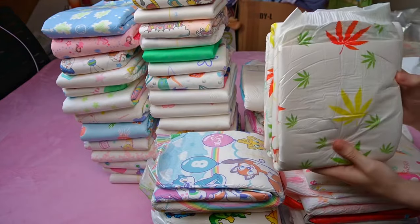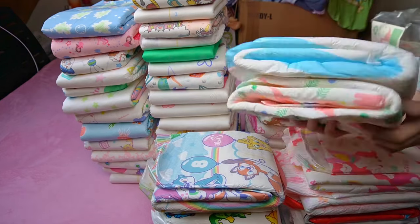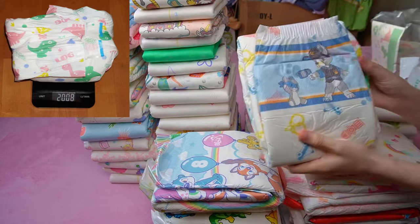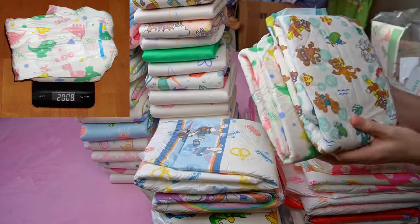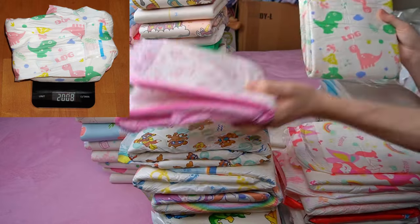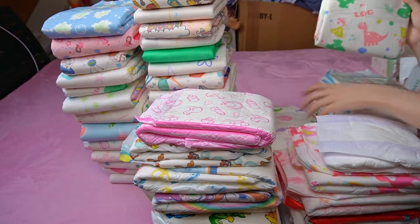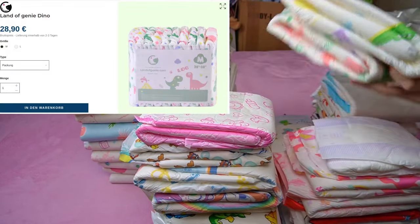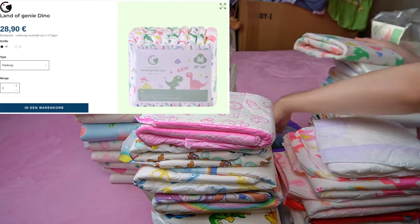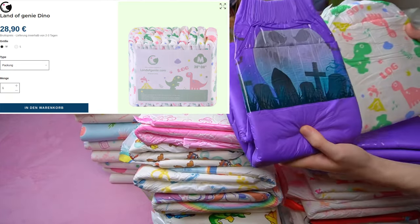Let's take a look at the absorption performance. As with every diaper, I wore it until it started to leak. The Land of Genie lasted almost exactly until 2 kilos — the highest weight in the test was 2008 grams. This is slightly above average and is a solid result with which it doesn't need to hide. What I find even more interesting is the suction power compared to the price. A pack of 10 diapers costs 28 euros and 90 cents, or 2 euros and 89 cents each. Purely in terms of absorbency, this is no bargain. There are other diapers that last longer and even cost less.